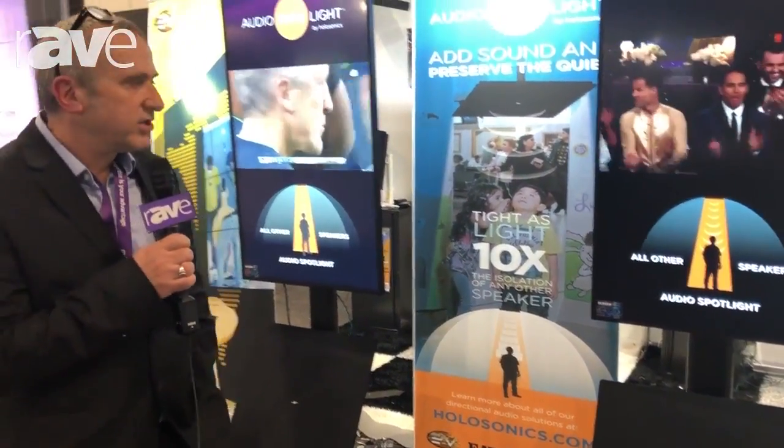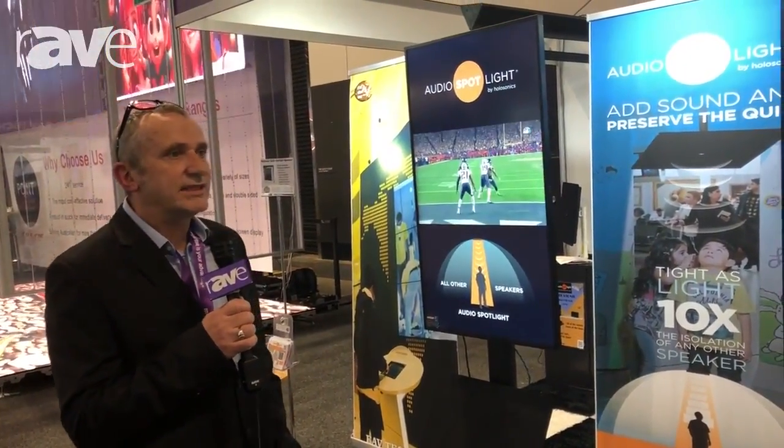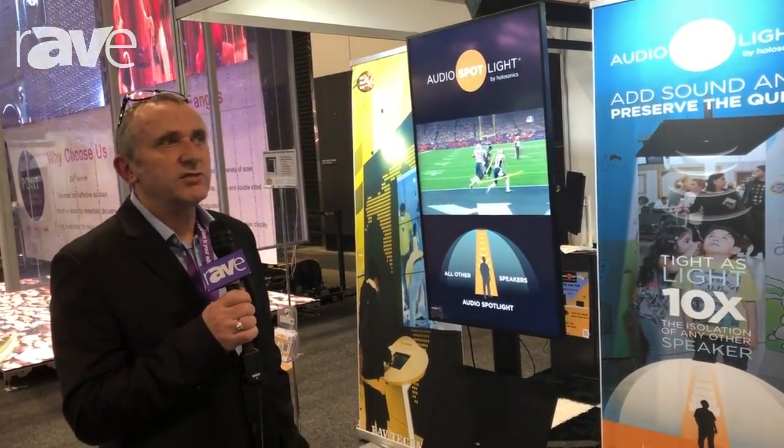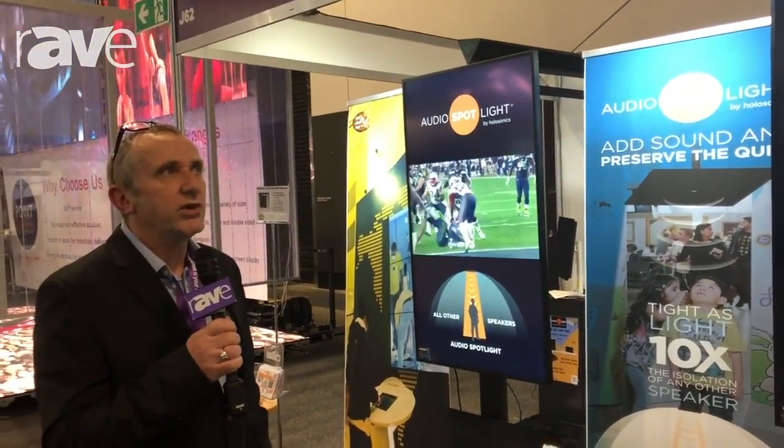So that's the Holosonics audio spotlight here at Integrate Sydney 2018. My name's Mike Foreman from EOV Technology. Our website is www.eavtech.com.au.